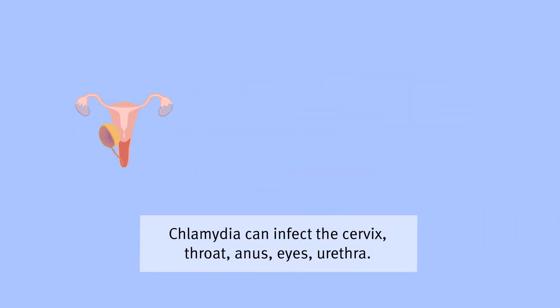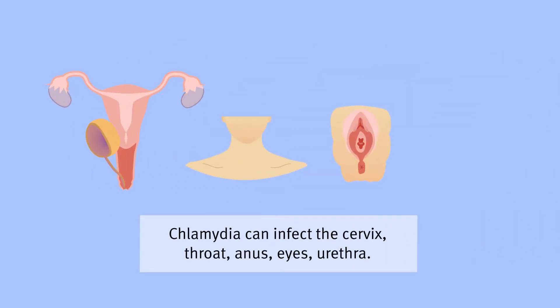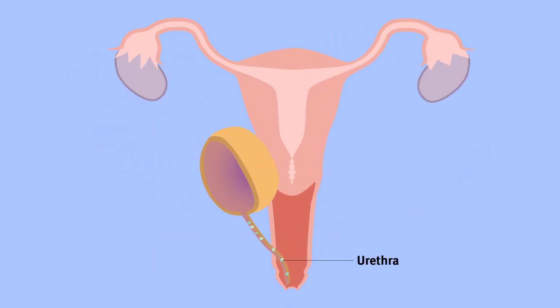Chlamydia can infect the cervix, throat, anus, eyes and the urethra, which is a thin tube connected to the bladder through which urine passes.